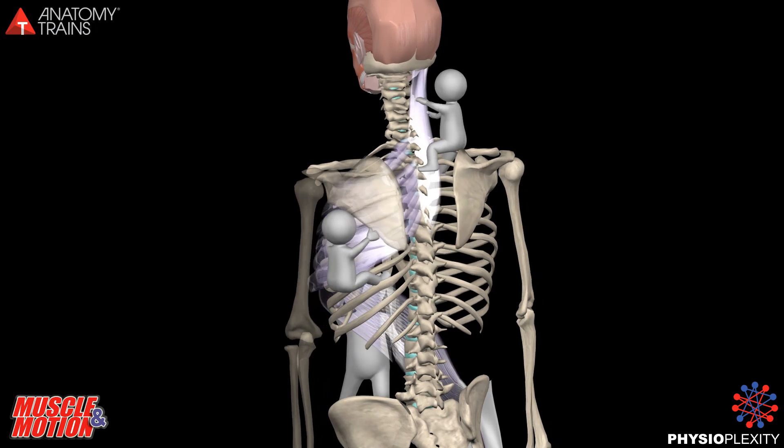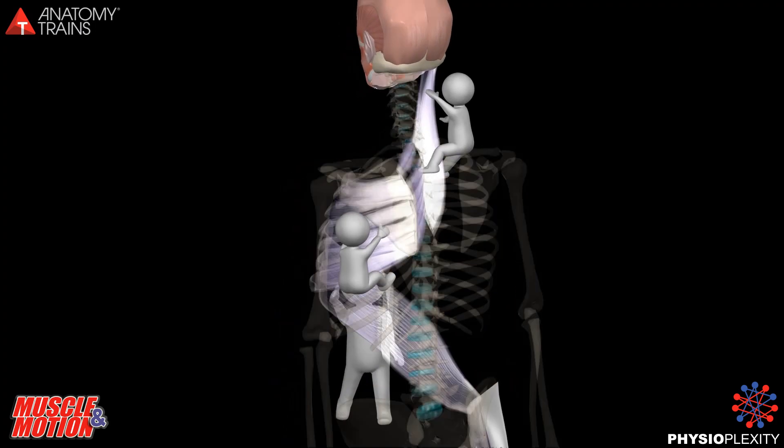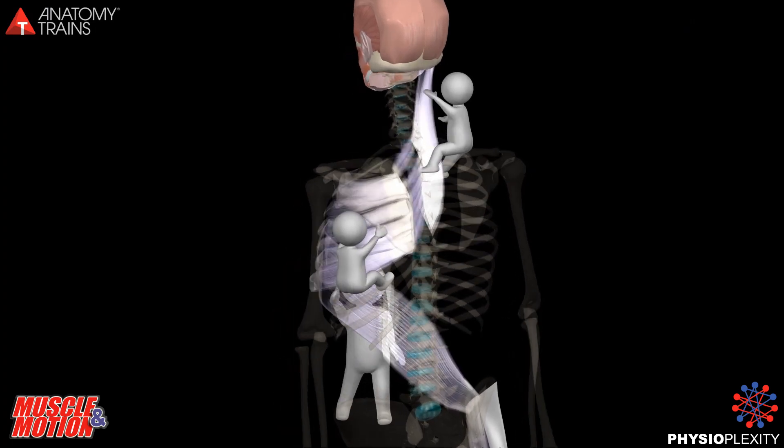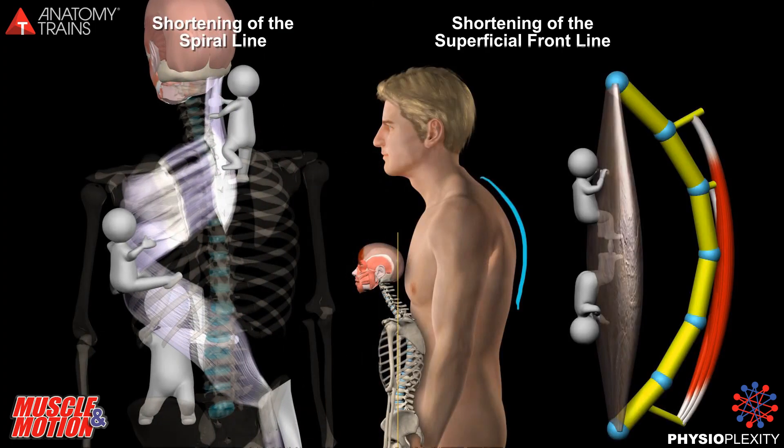This animation illustrates only the myofascia that envelops the muscle, where the locking we are talking about is created. This is what we have to treat. Kyphotic position and slumped sitting over time causes shortening of the superficial front line and shortening of the spinal line.